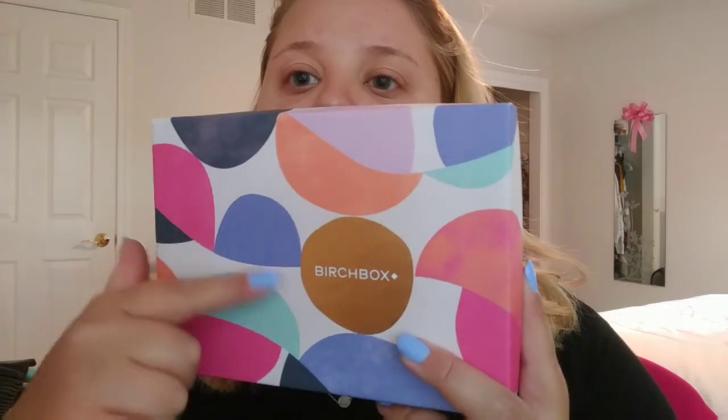Alright, so this is what the Birchbox looks like. I like how colorful it is this time and I think the little gold accent is pretty. When we open it up, inside we've got a little card that tells us all the products. It says: 'Low effort, high impact — longer, warmer days are upon us, which means more time to enjoy those fun moments we look forward to all year, and less cause for primping.'